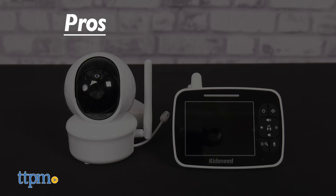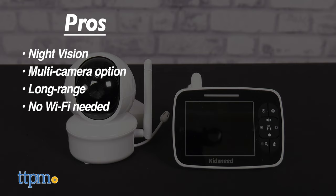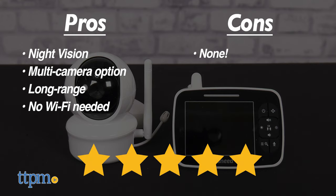My pros for this item are night vision, multi-camera option, long range, and no Wi-Fi needed. As for cons, I have none. I give this 5 out of 5 stars.